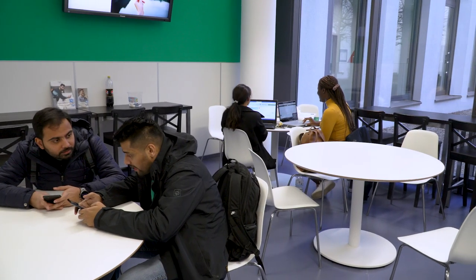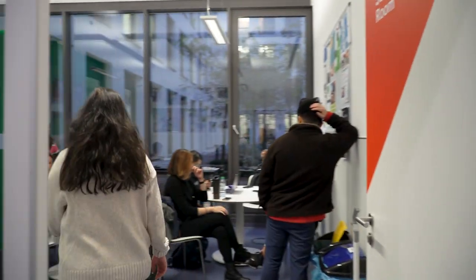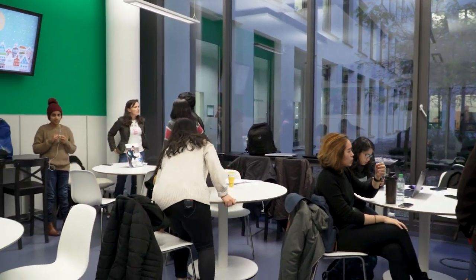And this is our social room. This is where I usually come when I'm on my breaks and when I want to hang out with my friends or study. Hi, how are you? Good, are you studying?